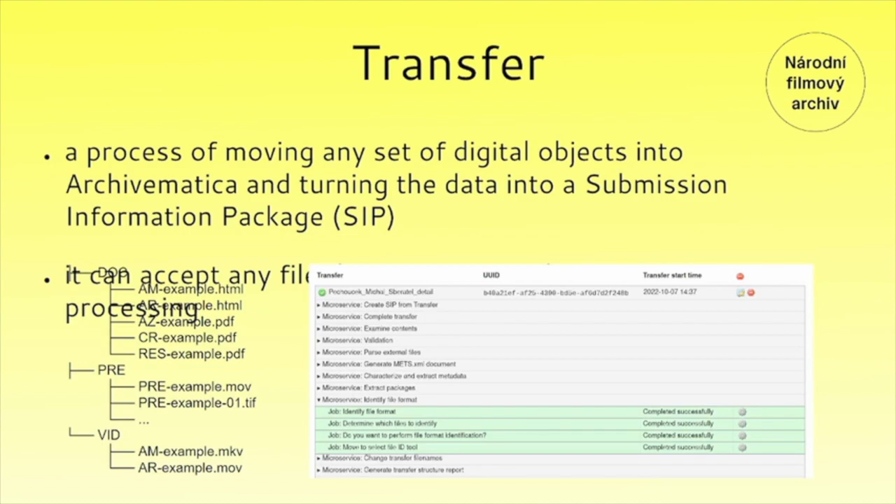A single transfer can be homogeneous or a mix of many different formats. How quickly Archivematica can process a transfer depends on two things: the size of the transfer—both individual objects and the transfer as a whole—and the transfer complexity. For example, if something is zipped, it's much more complex for Archivematica to process. At the bottom right you can see the detail of one microservice responsible for identifying file formats, this one using the Siegfried file format identification tool. On the left, there is the structure we use for our SIP.